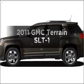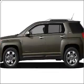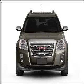Check out this 2011 GMC Terrain. If you're looking for a first-rate auto, this one could be yours today.